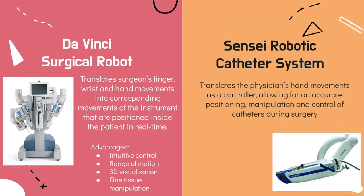Another example of a second generation robot is the Sensai robotic catheter system, which is a master-slave system used for interventional cardiology. Interventional cardiology specifically deals with catheter-based treatment for heart diseases. A catheter is a thin tube that is a medical device which can be inserted into the body to perform surgical procedures or treat diseases. This robotic system allows for accurate positioning, manipulation, and control of catheters during surgery, and received FDA clearance in May 2007.